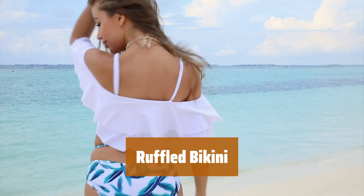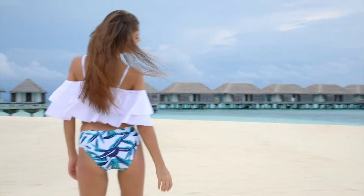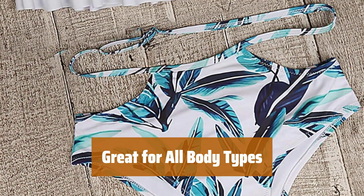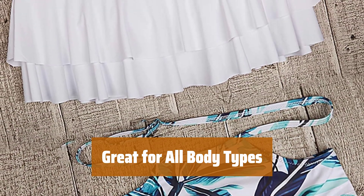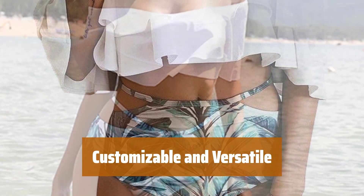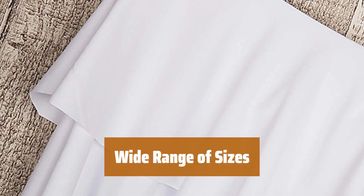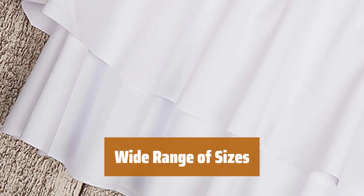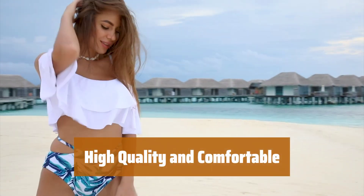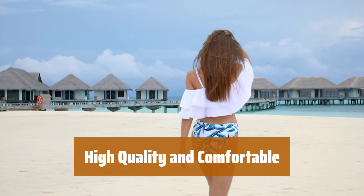Number 4. This bikini features a playful ruffled top and chic cut-out accents on the bottoms, perfect for adding a touch of flirtiness to your beach look. Designed to flatter curvy bodies, this bikini is both fun and classy, offering a comfortable and stylish option for a day at the beach. With removable padding and straps, you can customize the fit to your preference. The versatile top can even be worn as a cropped shirt for a casual everyday outfit. Available in sizes XS to 20 plus size, this bikini ensures everyone can enjoy the comfort and quality of this stylish swimwear. Made with great quality materials, this bikini offers both comfort and style, making it a must-have piece for your summer wardrobe.